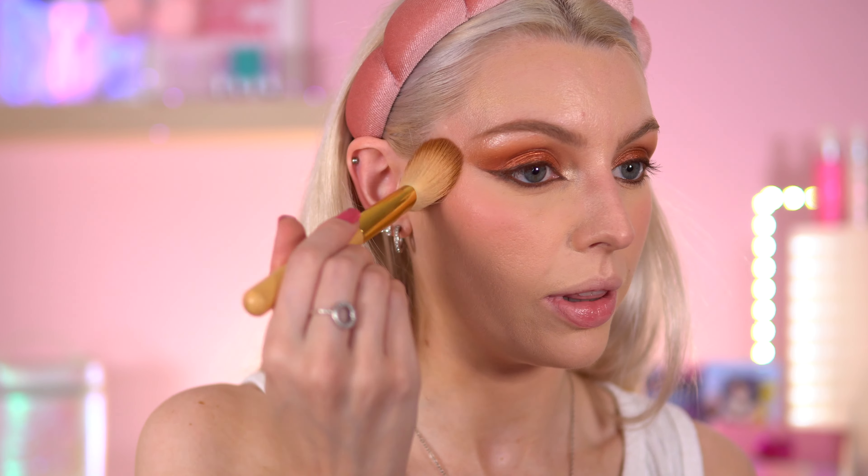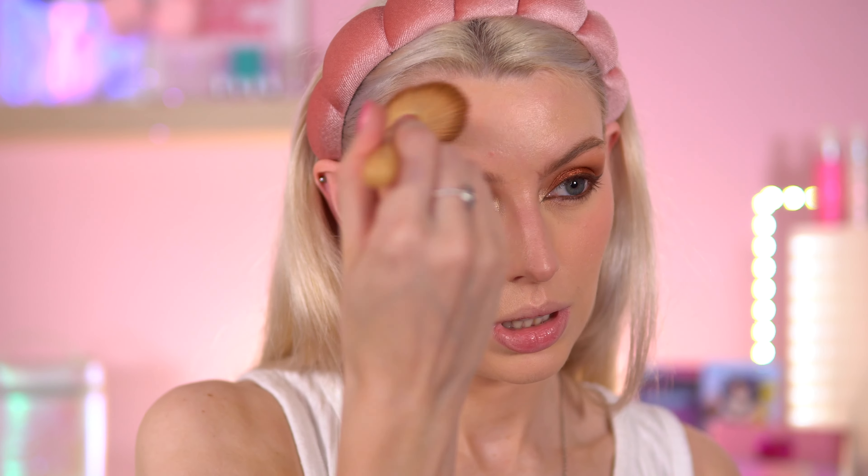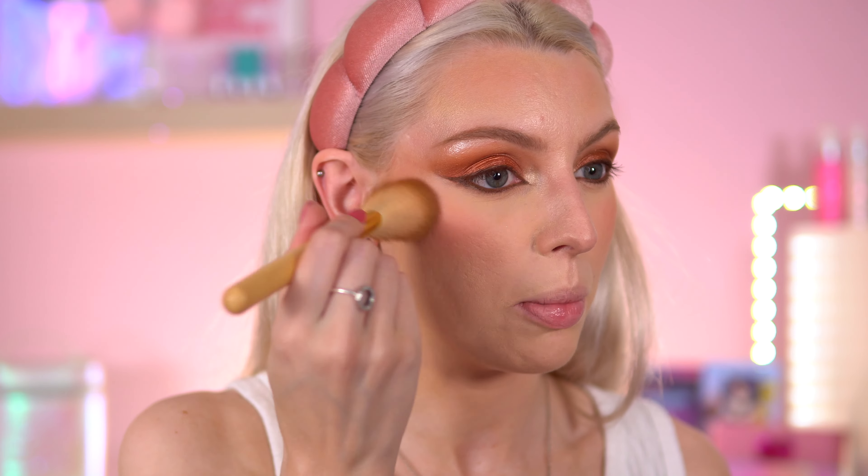I'm really excited about this blush - I've got the Made by Mitchell Holly collab in the shade My Darling. They're so beautiful. I'm going to mix it into my hand first and then go in with his MF4 brush. That is so pretty, I love that! That is such a nice shade of pink. I kind of wish I went with more of an orange tone, but I really wanted to try out this new product. I'm very happy with that.